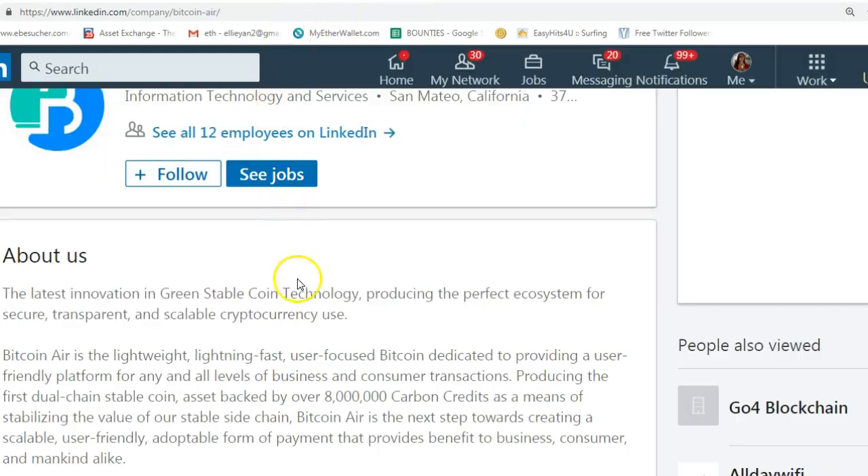What kind of coin is this? It is the latest innovation in green stable coin technology, producing the perfect ecosystem for secure, transparent, and scalable cryptocurrency use. Bitcoin Air is a lightweight, lightning-fast, user-focused Bitcoin, dedicated to providing a user-friendly platform for any and all levels of business and consumer transactions, producing the first dual-chain stable coin asset backed by over 8 million carbon credits as a means of stabilizing the value of its stable side chain.